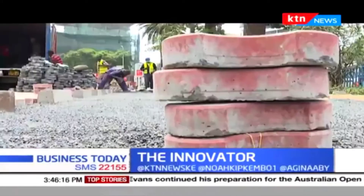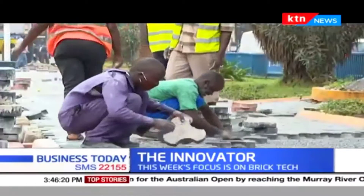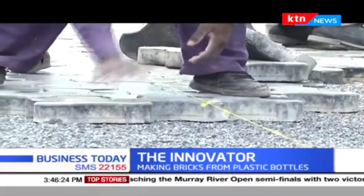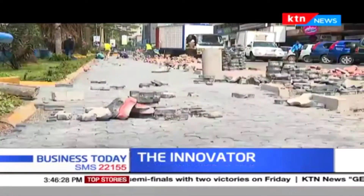But imagine this coming from molten plastic mixed with sand. I caught up with Nzambi, the founder and CEO of Jijenge Pavers Limited, to get a first-hand experience detailing what it takes to bring this to life. Jijenge Pavers Limited is an alternative building product manufacturing company, and our first product line are pavers made out of recycled waste plastic.